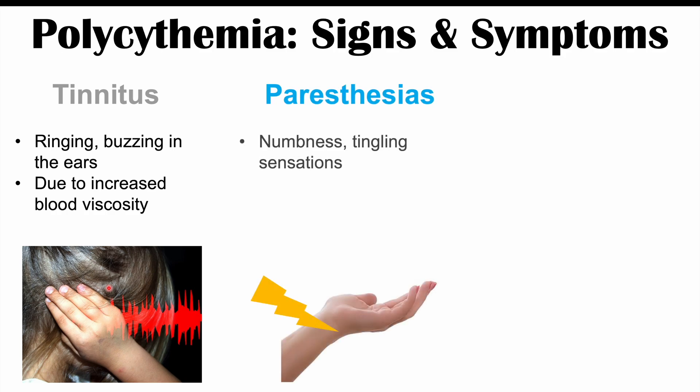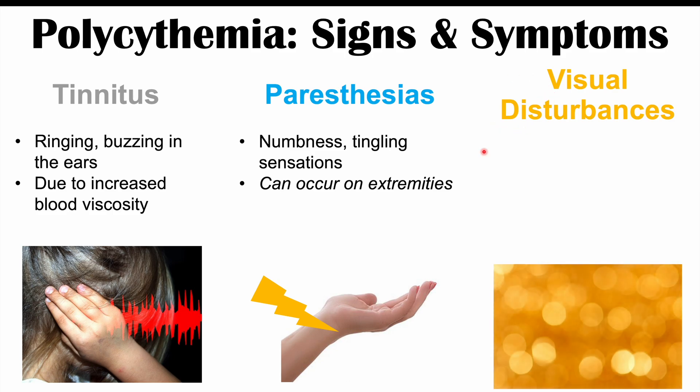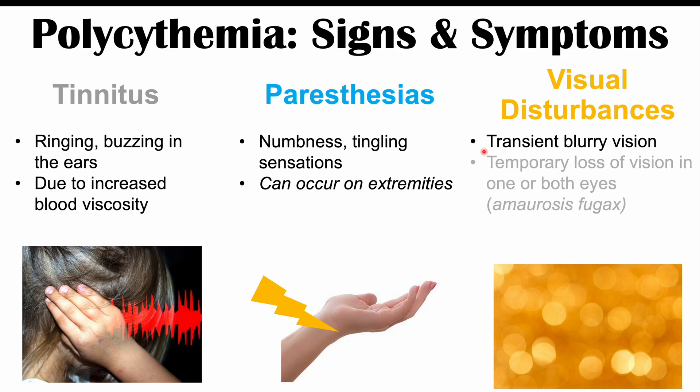We can also see paresthesias — numbness and tingling sensations — which can occur in the extremities. Visual disturbances can occur as well, specifically transient blurry vision, meaning blurry vision comes and goes. In some cases, there can be a temporary loss of vision in one or both eyes, which we call amaurosis fugax. The blood vessels supplying the eye are very small, and getting enough blood to the eyes can be interrupted when there are so many red blood cells, due to decreased perfusion.